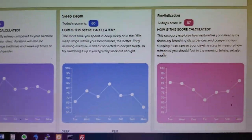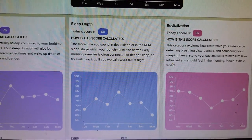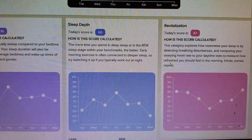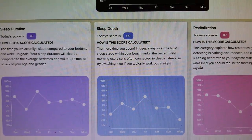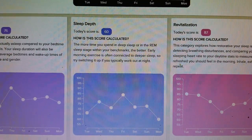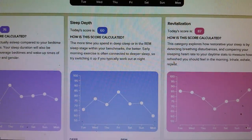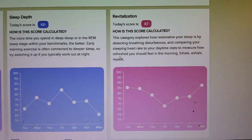Now they've added other components. Sleep Depth measures how long you spend in each sleep stage — REM sleep, which is when you're dreaming, as well as the light and deep stages. I only got a 60 for sleep depth, which is probably what's dragging down my overall score. They give you tips like early morning exercise supposedly makes you sleep more deeply. So even though I had a good duration, the depth was not the best.